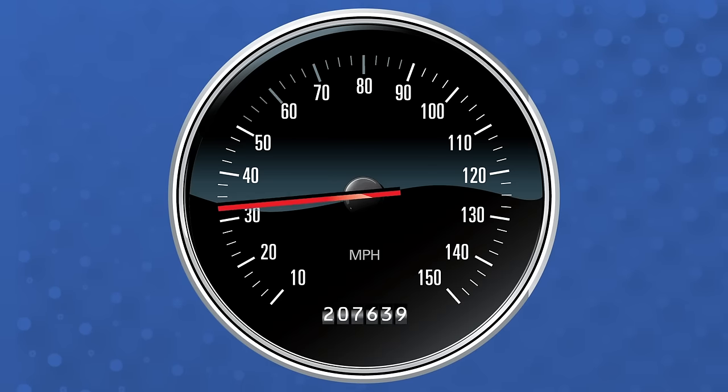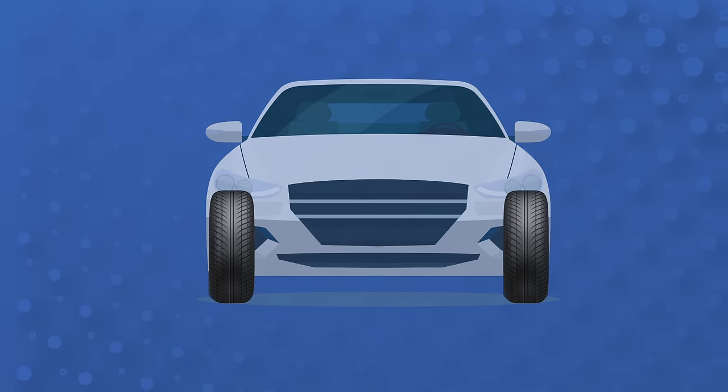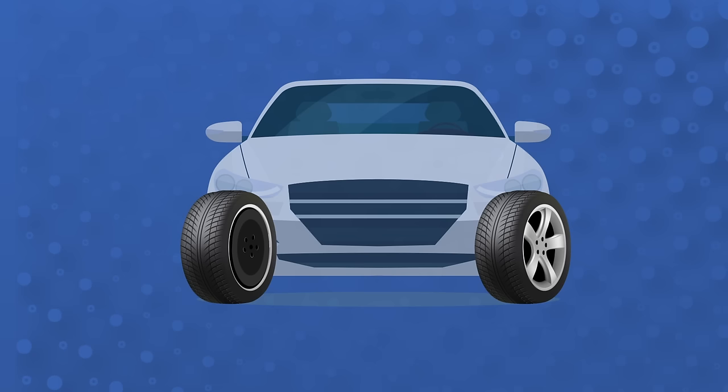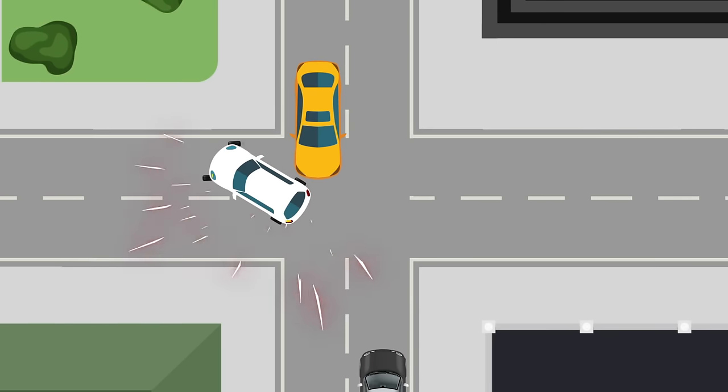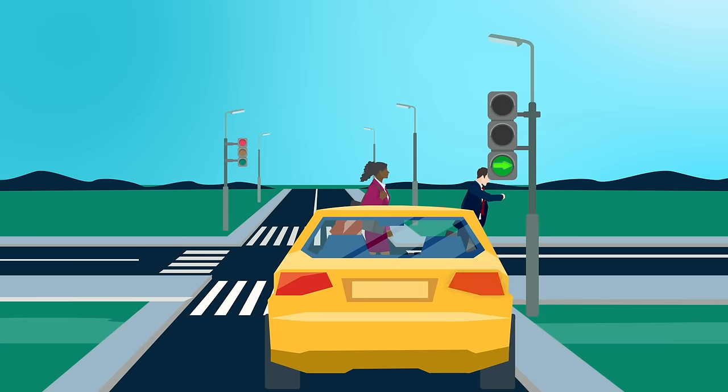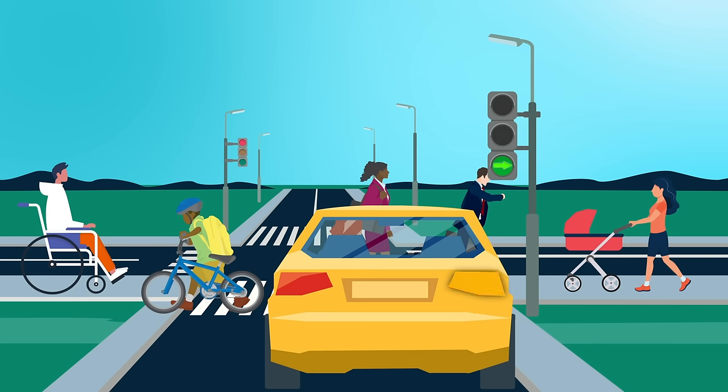Reduce your speed. Keep your wheels straight until you actually make your turn. If your wheels are turned and you're hit from behind, your vehicle could be pushed into oncoming traffic. Watch for pedestrians, bicyclists, and people in wheelchairs or pushing strollers, especially when making right turns.